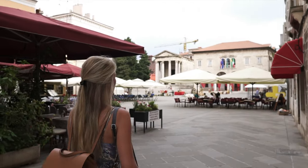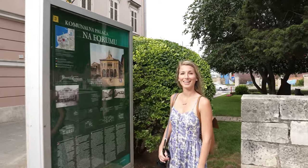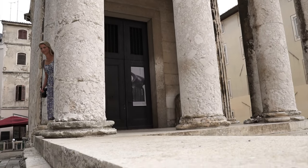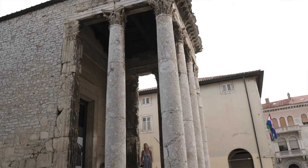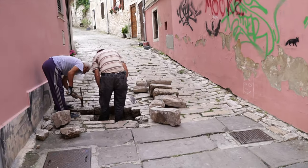It looks like we're in the main square now. So it's the Roman Forum and it was built in 1296. That's crazy — so old. So we are in the public square now, which used to be the Roman Forum. And right behind me is the Temple of Augustus, which was built back in 2 BC. It's like a little miniature version of the Pantheon, but just so cool here. So we saw the Arch, we saw the Roman Forum and the Temple. Now we just got to make it to the church and then up to the amphitheater.